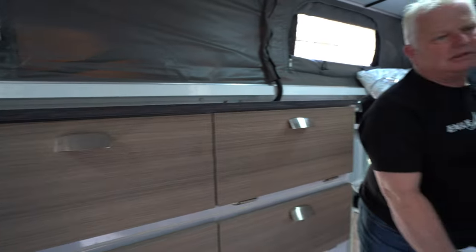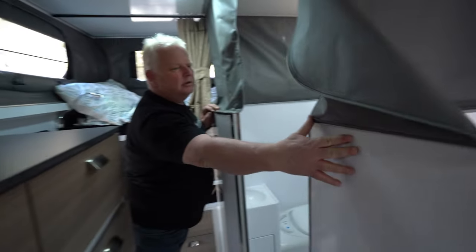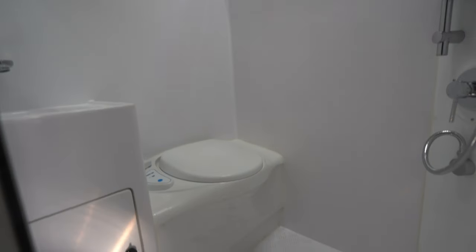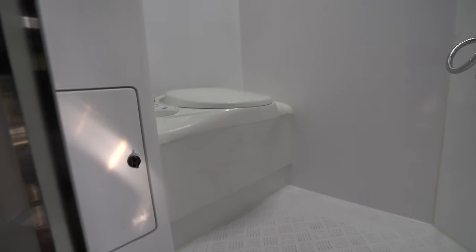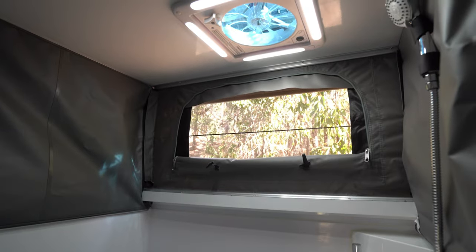Last but not least we have this beautiful ensuite. The ensuite has a Thetford toilet, shower, and sink, with plenty of room in there, vents at the top, and your shower rose can sit up on the side. A great ensuite.